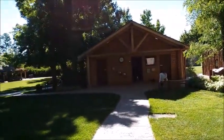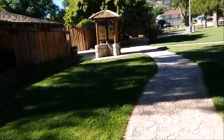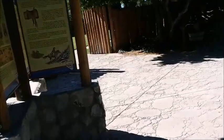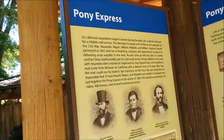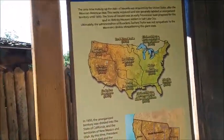It's like a log cabin. There's some information on the Pony Express. Utah Territory.